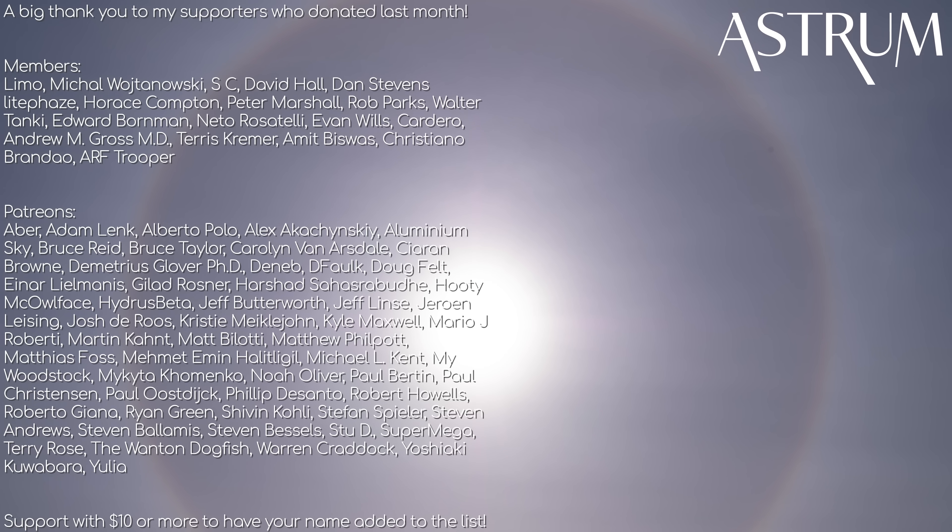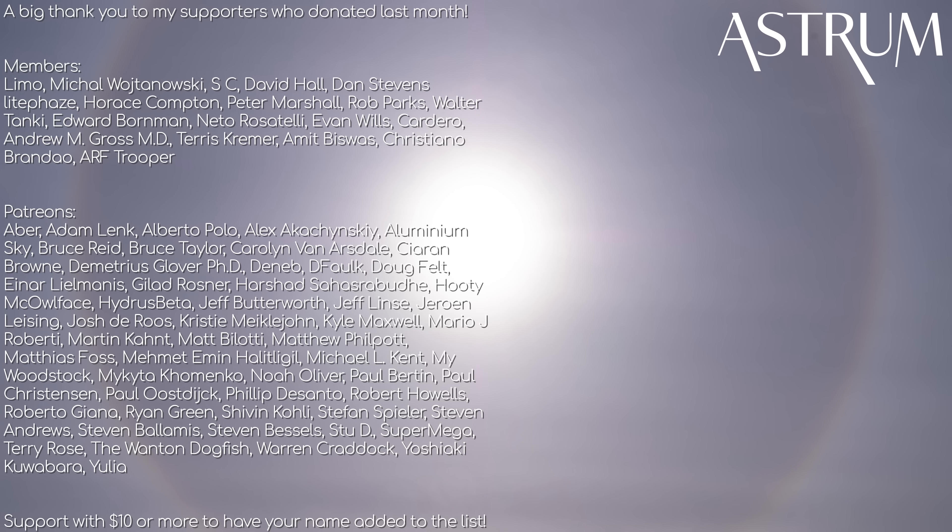If you missed the first Ice Halos video, be sure to check it out. If you like what I'm doing and want to support the channel and have your name added to this list, please consider becoming a patron or a member using the links below. All the best, and see you next time.